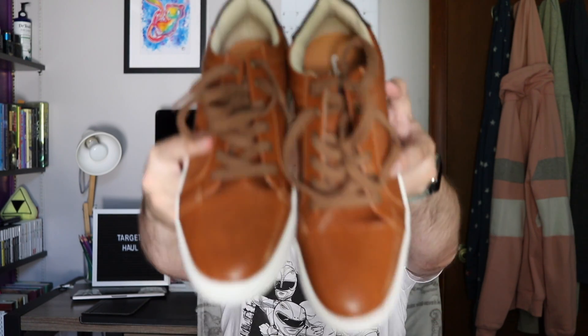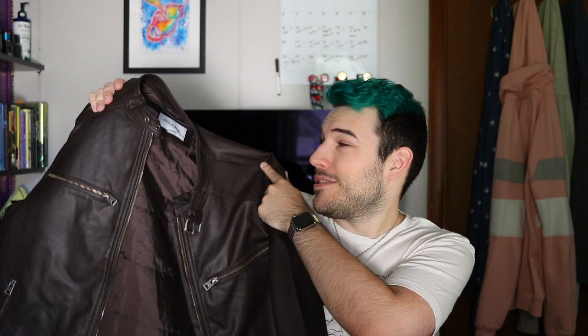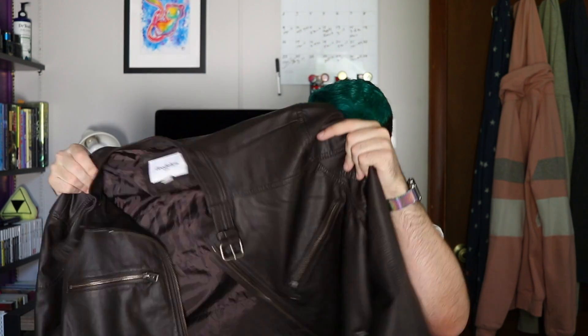They'll go great with black pants and maybe work with my jacket. They also had them in gray but didn't have my size — only a half size down, which put my foot right at the edge, and that's not comfortable. So I went with the brown and I'm excited for these basic shoes.